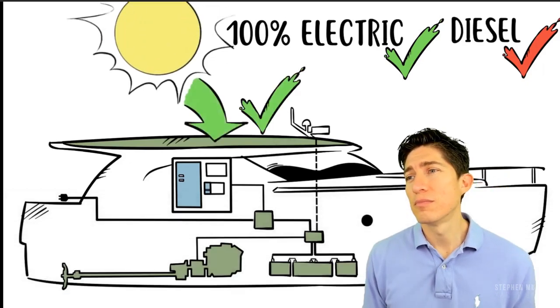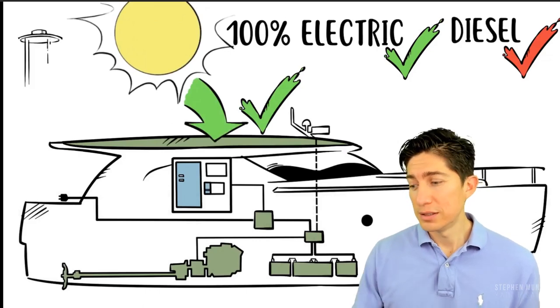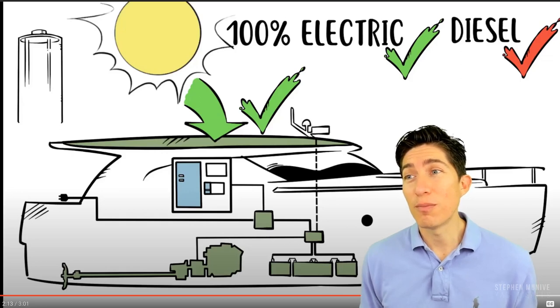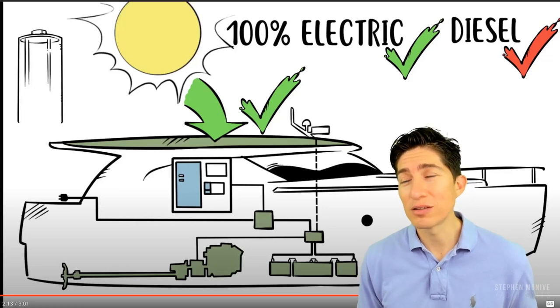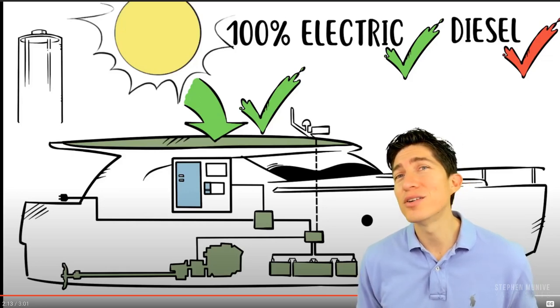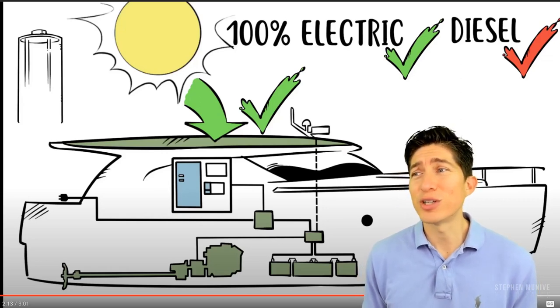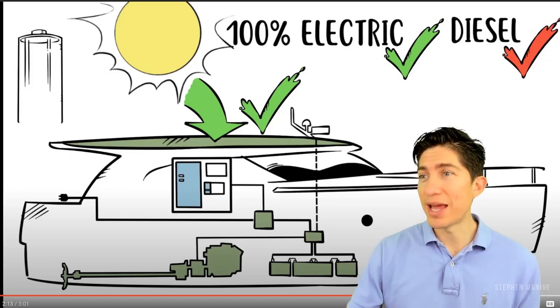Solar power or a generator can also extend your range. You've got to have a lot of solar panels to charge — I know because I've installed solar panels on some hard tops. They don't really do much other than give your boat a trickle charge for your batteries. They must have some serious panels.